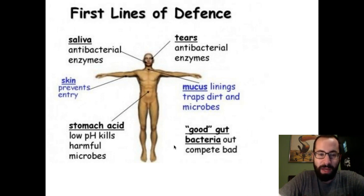Your body has a couple of lines of defense against pathogens trying to get inside and hurt you. The first line of defense consists of things on the outside of your body: your skin, your mucus, your stomach acid, tears, and also some of the good bacteria found inside your intestines. However, if one of those pathogens is able to get past one of those first-line defenses...